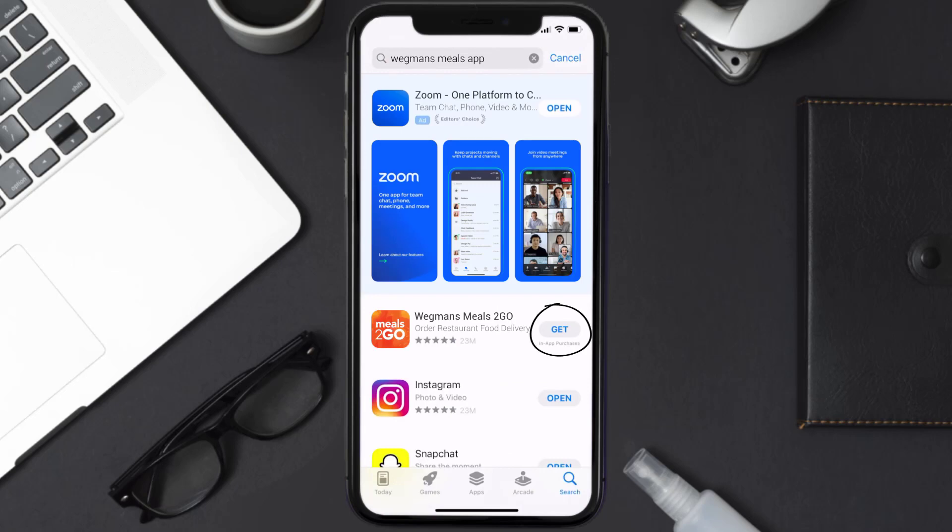Once uninstalled, open up the App Store and search for the Wegmans Meals app in the search bar, then click the Get button to install it back on your device. Hopefully this will fix the issue.